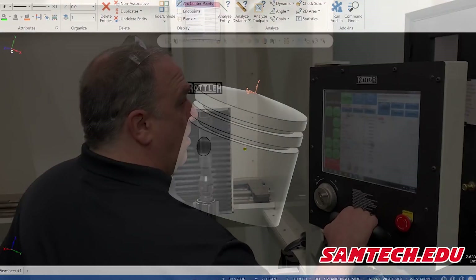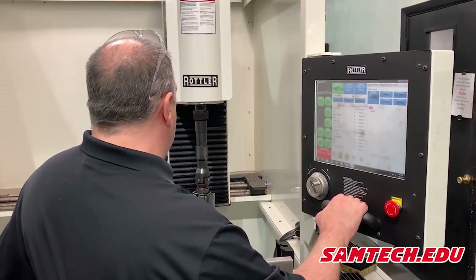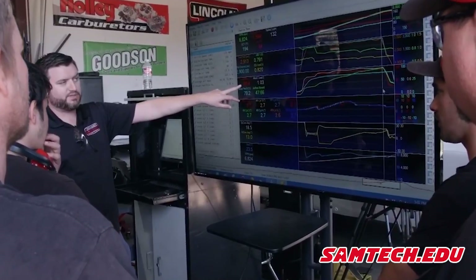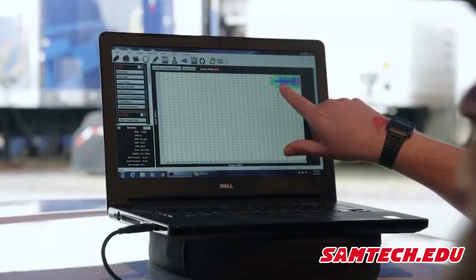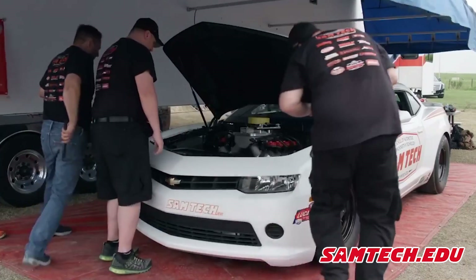Allow me to start our tour with a quick glimpse of our programs and facility. Samtech offers five programs of study: block machining, head machining, CNC machining, EFI calibration, and Associates of Applied Science degree. These programs help our graduates find careers in the performance aftermarket industry by providing them with a classroom education and hands-on experience that is second to none.